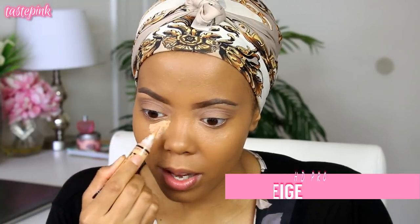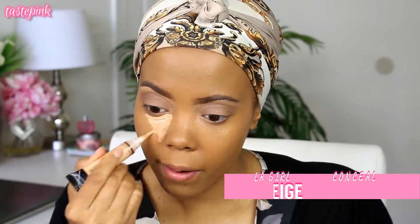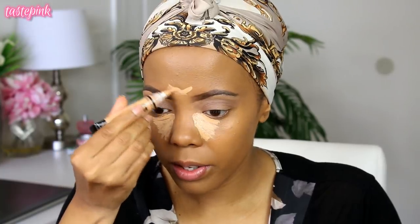Now I'm going in with the LA Girl HD Pro Conceal in Pure Beige. I want to add a little bit of light to the face — make it light and airy.